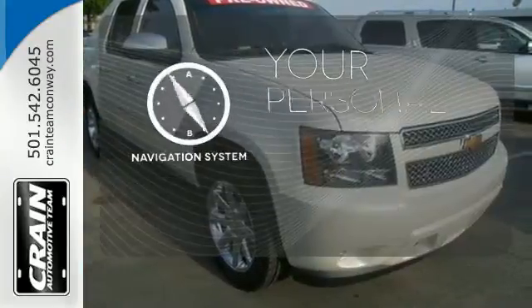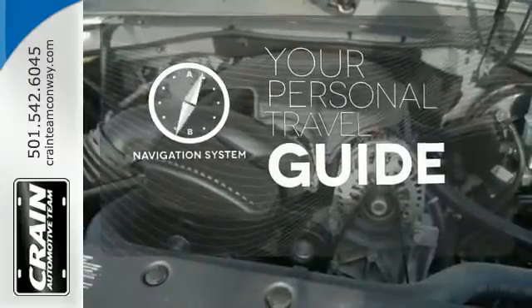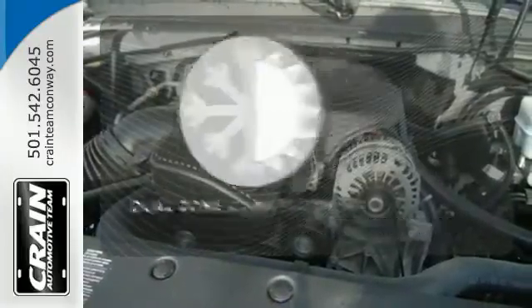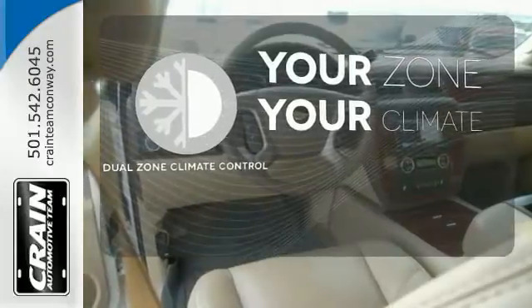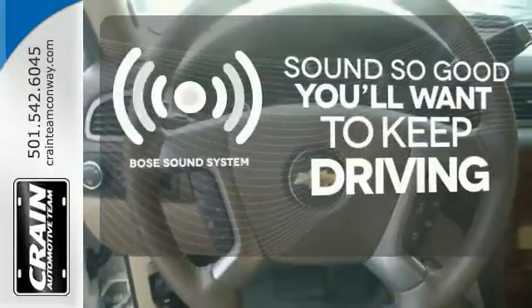It comes with a navigation system to easily guide you to your destination. It's too hot, it's too cold — not anymore with the dual zone climate control. You might drive just to listen to the Bose sound system.